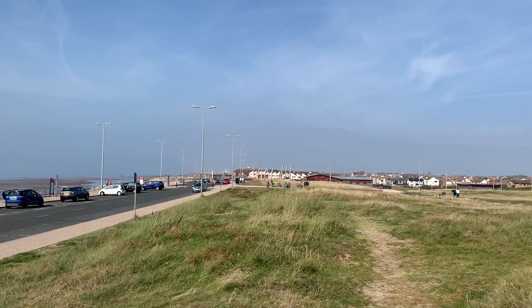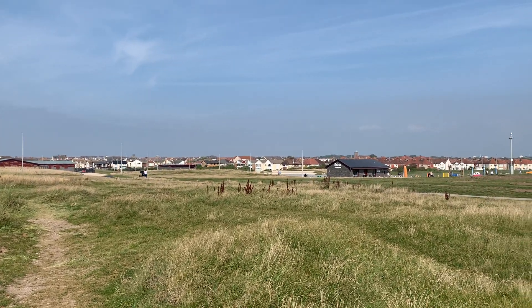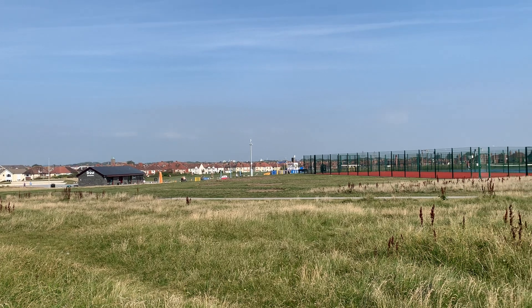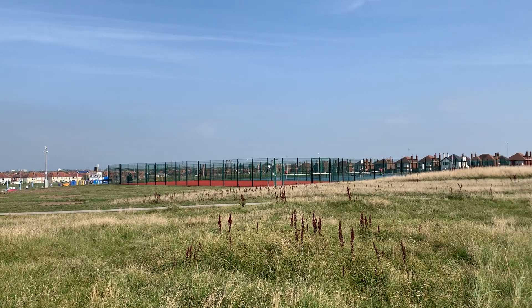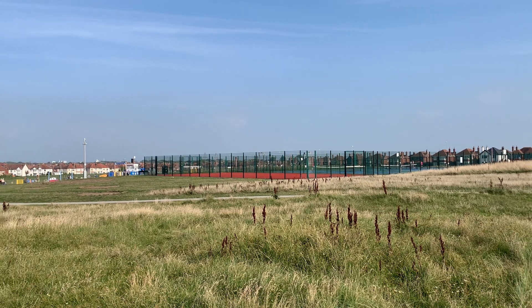I don't know whether you can hear them over the top of me rattling but there's actually crickets or grasshoppers or something in this grass down here — they're really noisy because we're at the side of Anchor Zone Park, which is probably the newest park to be completed, although it's not a new park as such but a refurbishment.